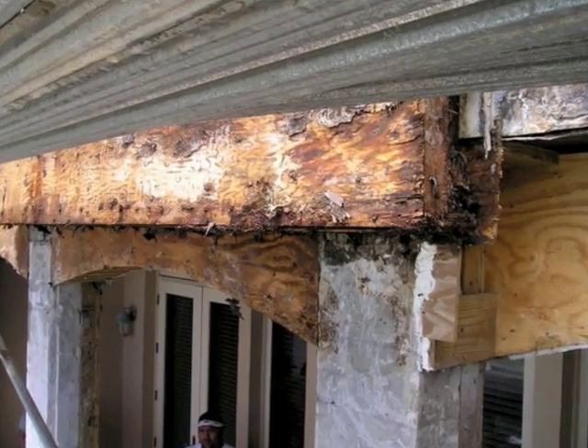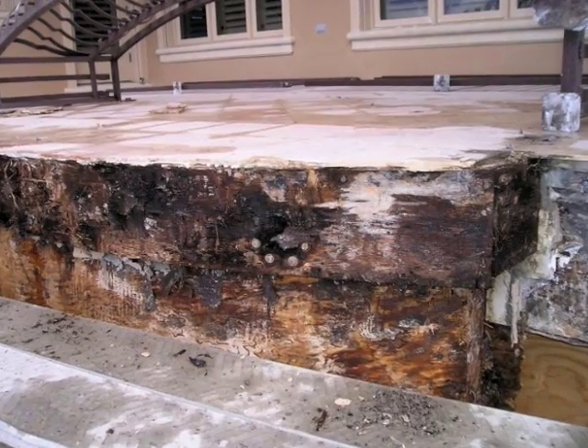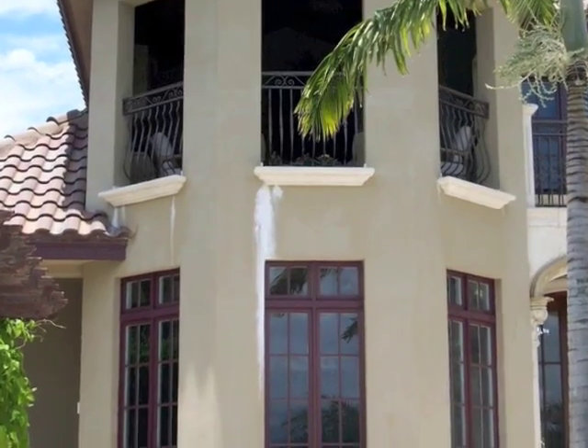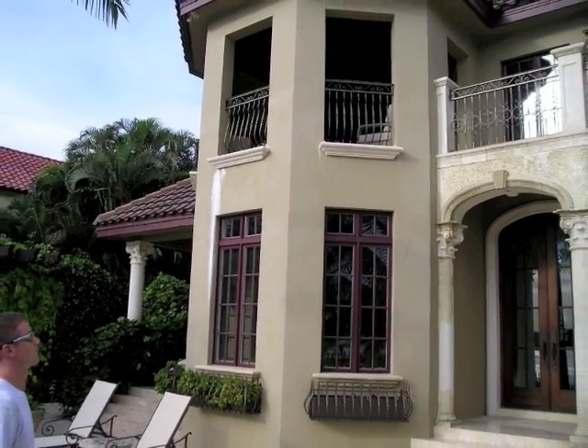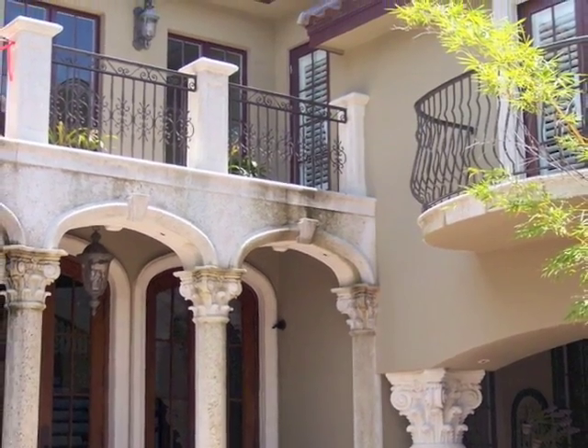Structural failure is probable in a short time period. Learn to spot the warning signs and share this video with your friends and associates. We share our best practices and techniques with local home builders and architects in an effort to encourage increases in construction budgets in this area to provide sufficient protection.